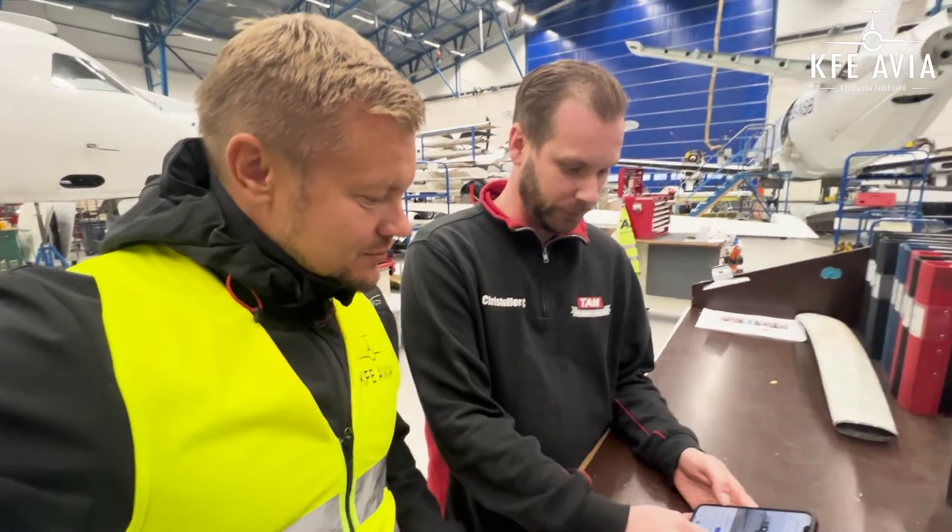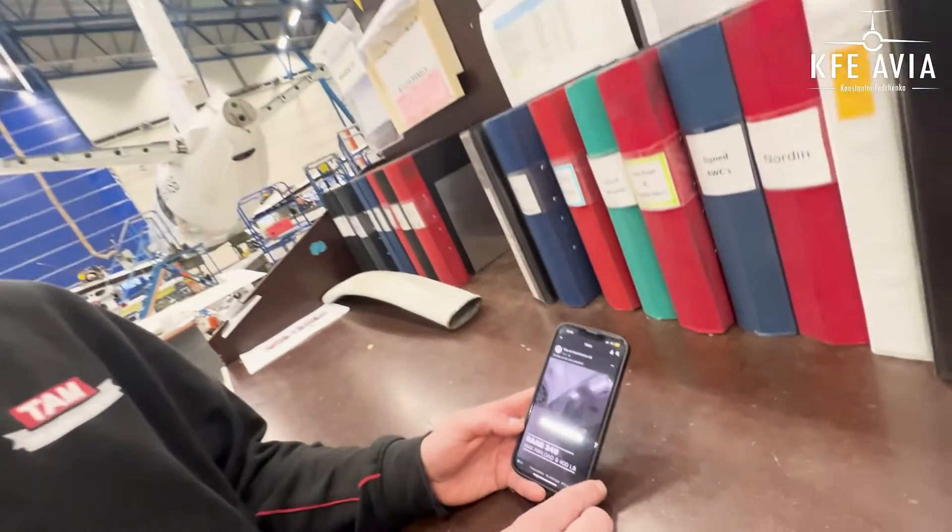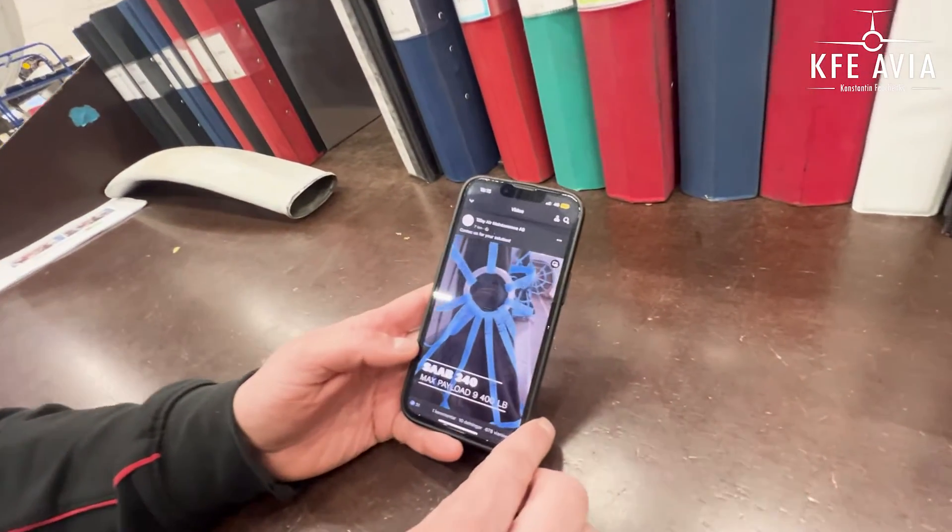Here is our Facebook page — you will find a lot of interesting things on the Facebook page of Tebi Air Maintenance, a lot of behind-the-scenes and very interesting things to see.